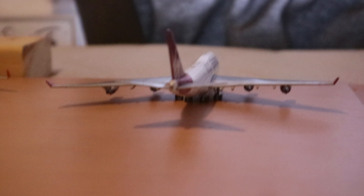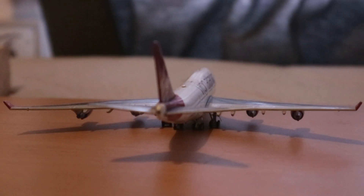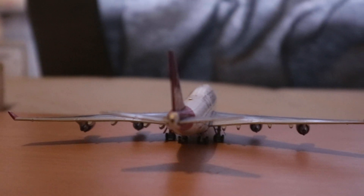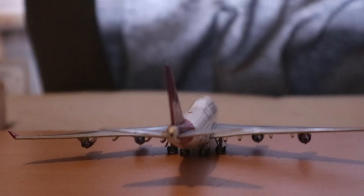And we've got this Virgin Atlantic 747-400 which has just arrived in from Glasgow to operate the Glasgow to Orlando route. It's just flown back and will be heading to Orlando again, and will then have to come back from Orlando.